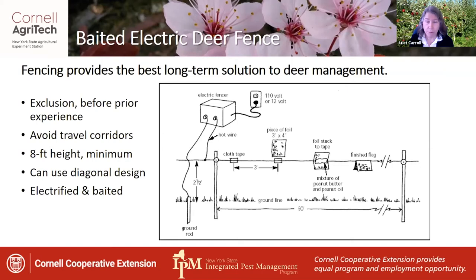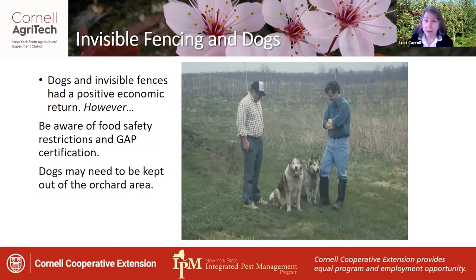If you train the deer to an electrified fence with baiting, you will have better success — they will sense the electric shock by reaching and touching the fence to get the peanut butter bait. Invisible fencing and dogs has had positive economic return in research done in the 1980s, but keep in mind that some food safety restrictions and GAP certification may preclude the ability to have dogs within the orchard area, so they may need to be kept out.